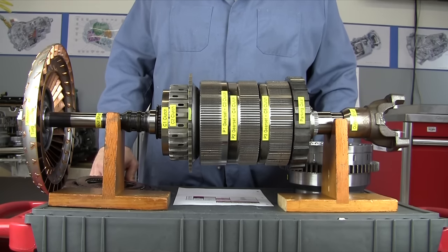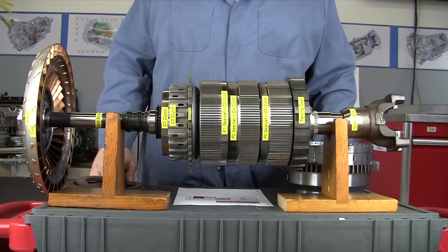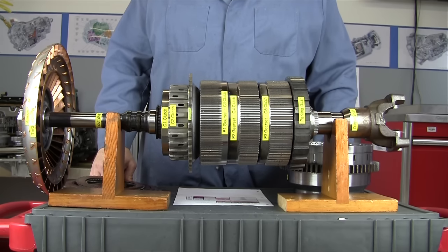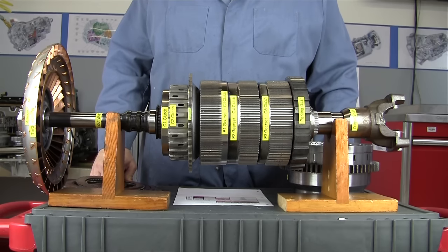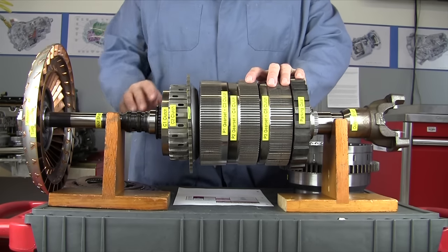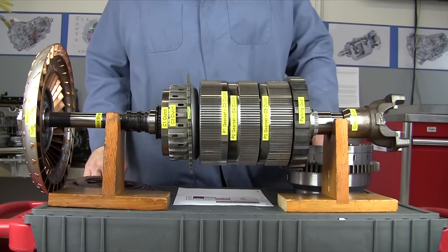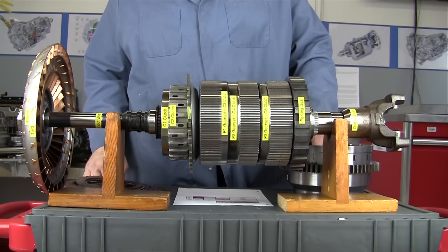There was a change in 2002 with some software changes to increase pleasantness and decrease harsh shifts, particularly downshifts. This transmission is a clutch-to-clutch shift design, which means it shifts just like a manual transmission — in between each shift, it goes to neutral.